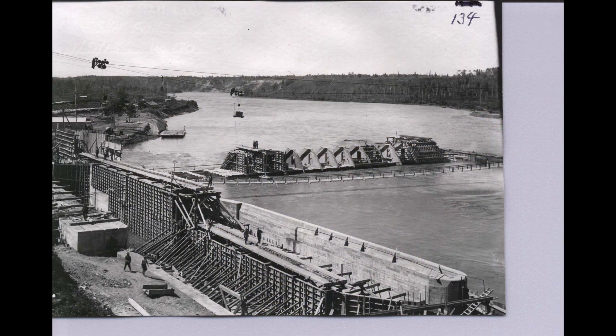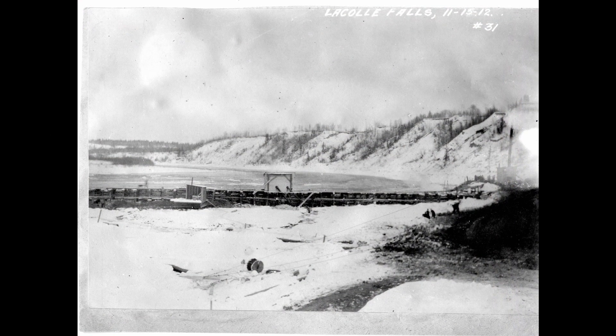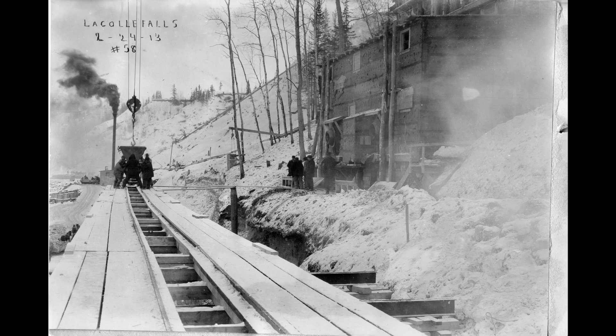Why was the dam based on the Bassano design? Well, the curious thing is that originally Charles Mitchell didn't want to build that kind of dam. It was the consultants that were called in — Smith, Kerry and Shas — that promoted the idea to use an Amberson Dam like the one that was built in Bassano. That's still a strange thing to me, that they wanted to do that.